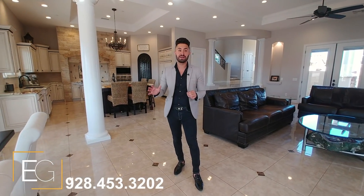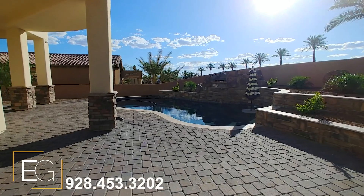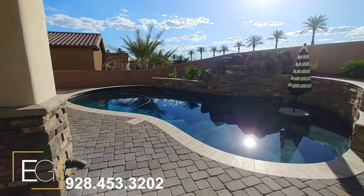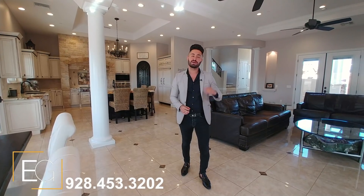We all know that backyards truly make the Havasu life what it is, and don't worry, we've got you covered. Tons of pavers, incredible covered patios, and a gorgeous pool that really makes entertaining a piece of cake.